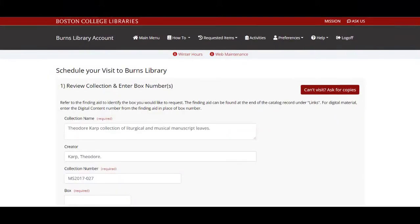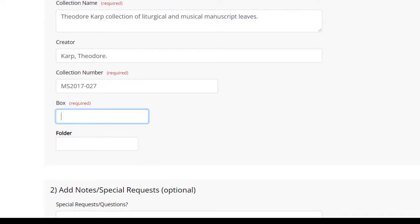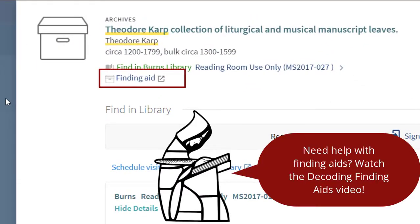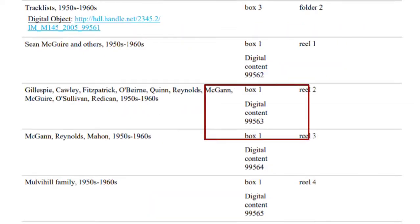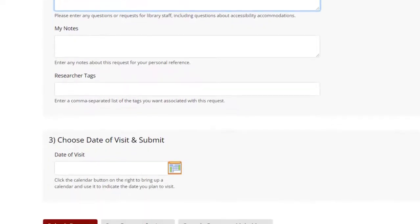To complete the form for archival collections, review the collection information and add the boxes you want to see into the Box field. Materials are pulled and delivered at a box level, so you only need to list each box once. To identify the boxes you want to see in the Reading Room, you will need to refer to the finding aid, which is linked under the title information in the library database. To request any material that's been digitized, enter the Digital Content number for the finding aid instead of a box number. As with published material, leave any notes in the Special Request or Questions field, as well as your appointment time, and then either save the request for later or schedule your visit date to the Reading Room.